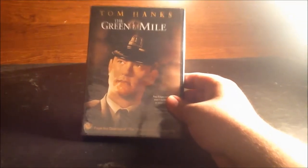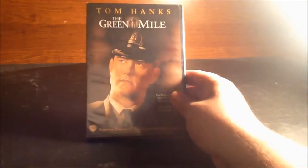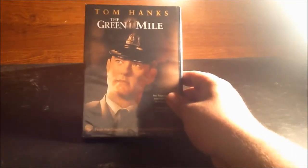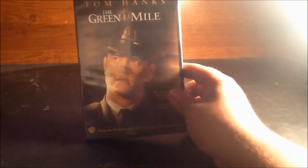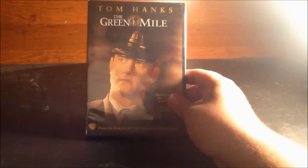Hey you guys, this is 22tigerdude and I'm here to do my unboxing for The Green Mile starring Tom Hanks and Michael Clark Duncan. I love The Green Mile — I just thought this was a fantastic film.